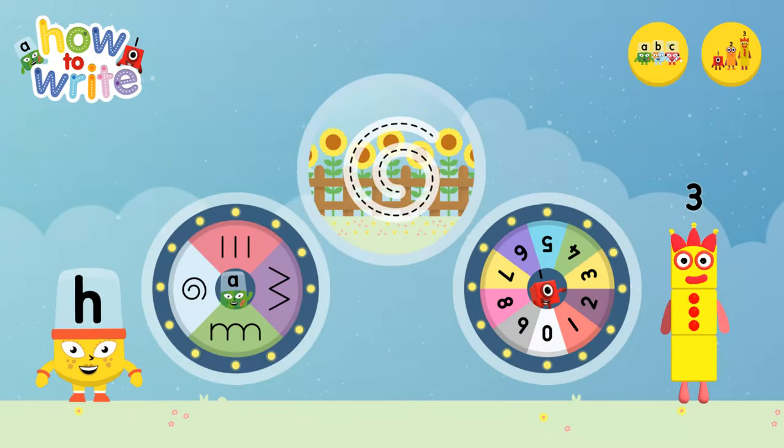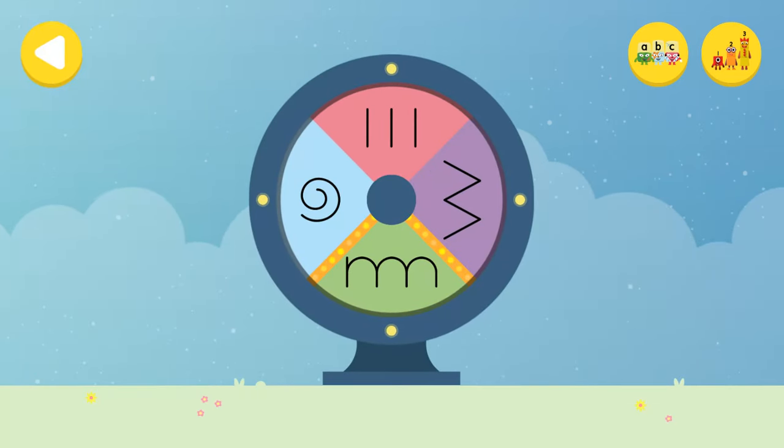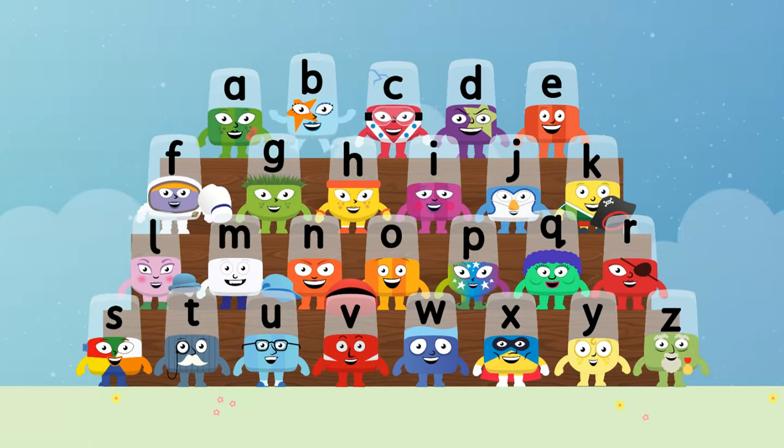Alpha Blocks and Number Blocks: How to Write! What would you like to do? Let's choose a letter family! Bee! Yay!